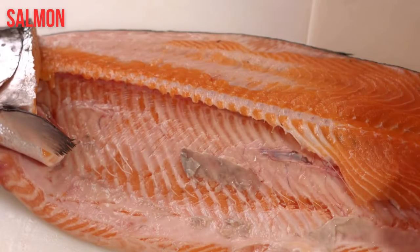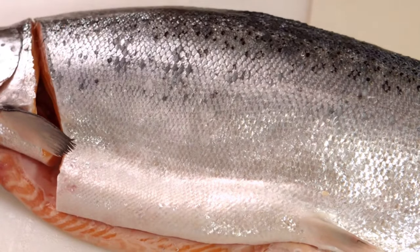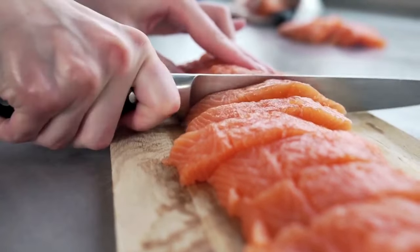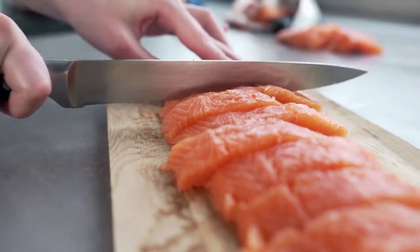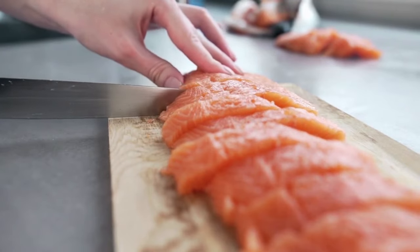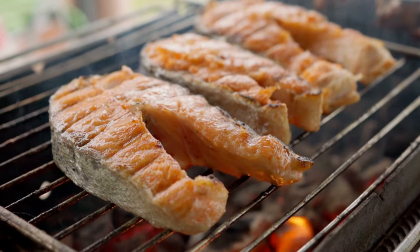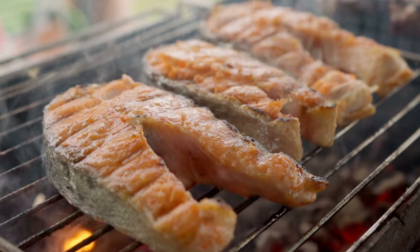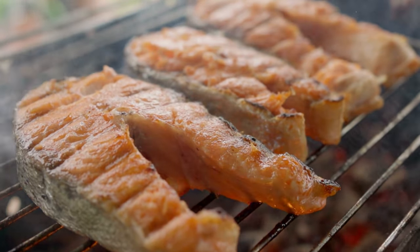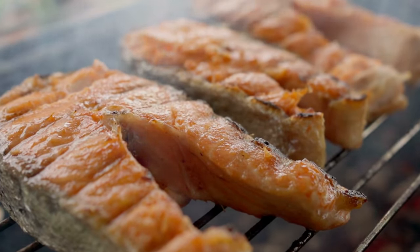1. Salmon. This all-around nutritious fish is high in several B vitamins. A 3.5-ounce (100-gram) cooked serving of salmon contains: thiamine B1 at 23% of the daily value, riboflavin B2 at 37%, niacin B3 at 63%, pantothenic acid B5 at 38%, pyridoxine B6 at 56%, and cobalamin B12 at 127%. Additionally, salmon is a low-mercury fish that is high in beneficial omega-3 fats, as well as protein and selenium.